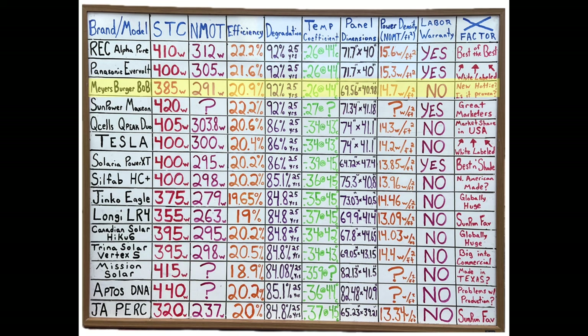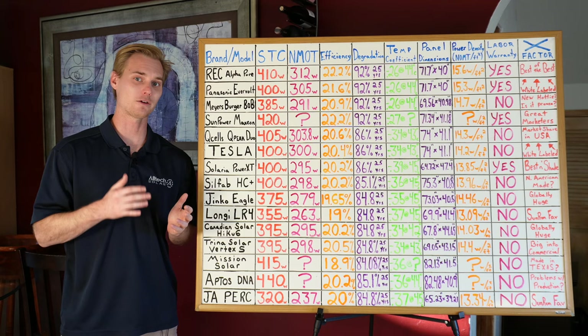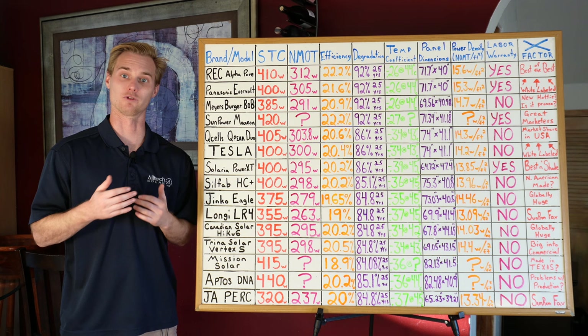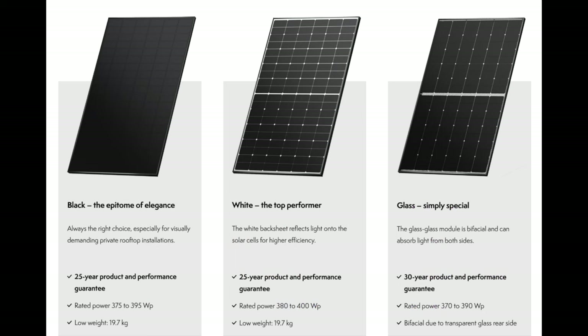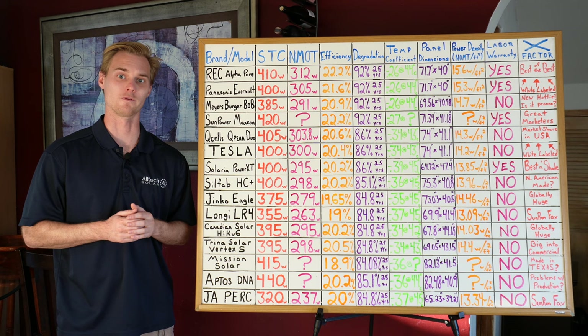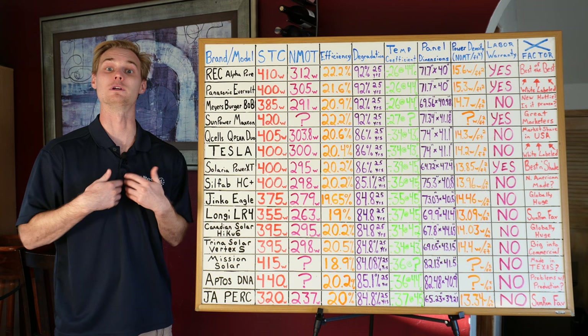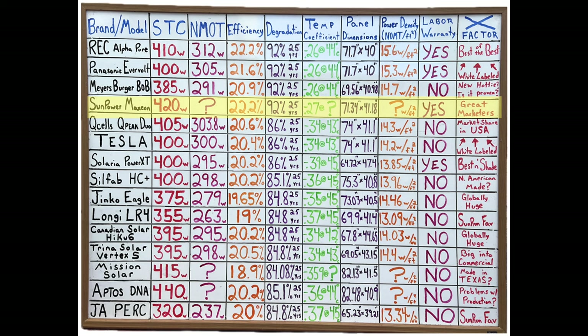Meyer Burger has been in the industry for a long time, more as a research and development firm. Recently their patents ran out, and they've realized they need to be in manufacturing to continue making money. Their product is looking very good in terms of specs — it looks like a high-end premium panel. Just be aware that it is essentially the first year off their manufacturing line, so there could be some quality control issues. Unless you're saving a significant amount of money, I don't really see a reason to deviate from REC or Panasonic.